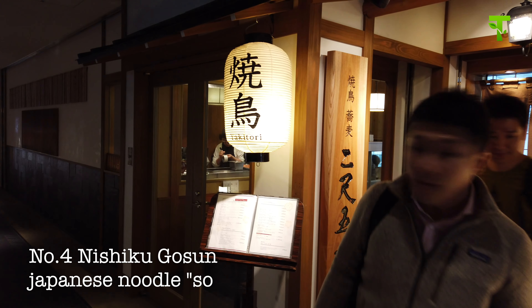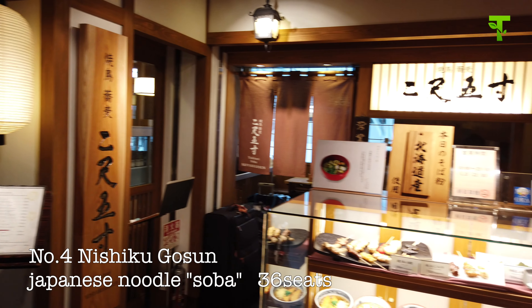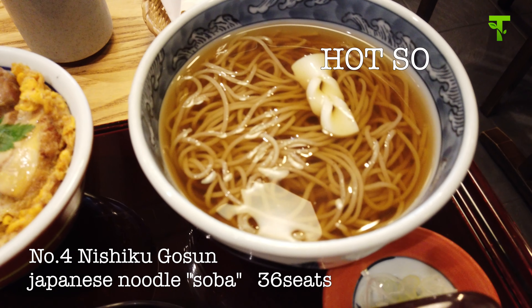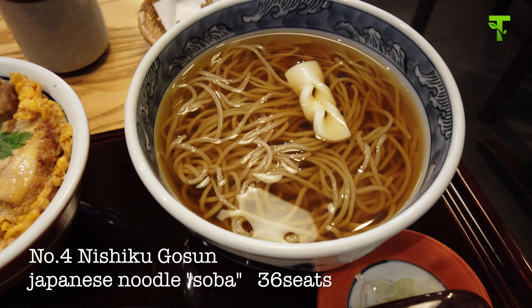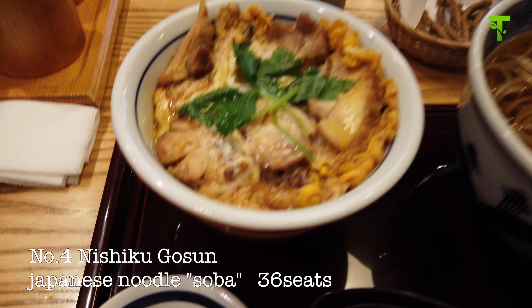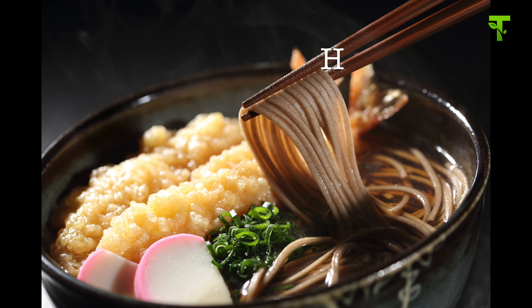Number four, Nishaku Gosun. Here is serving Japanese noodle, soba, and some Japanese rice bowl available. This is soba — very thin noodles made from buckwheat. Today I ordered this set menu. It's including chicken balls. It's called Oyakodon. Soba has two types: hot one and cold one.